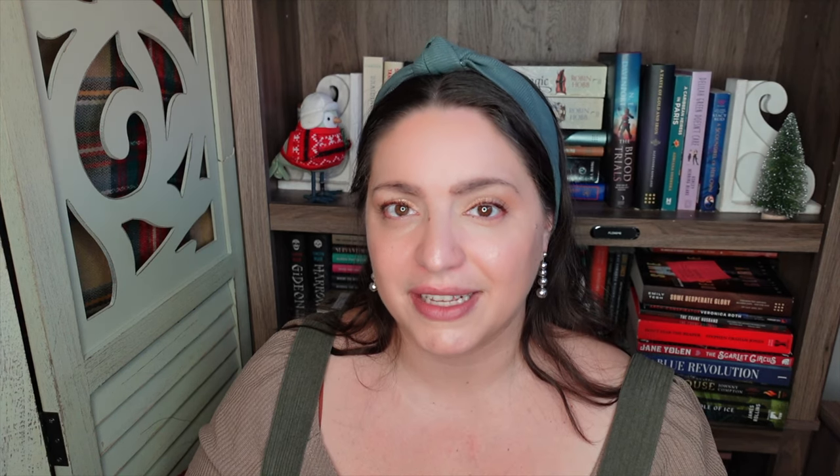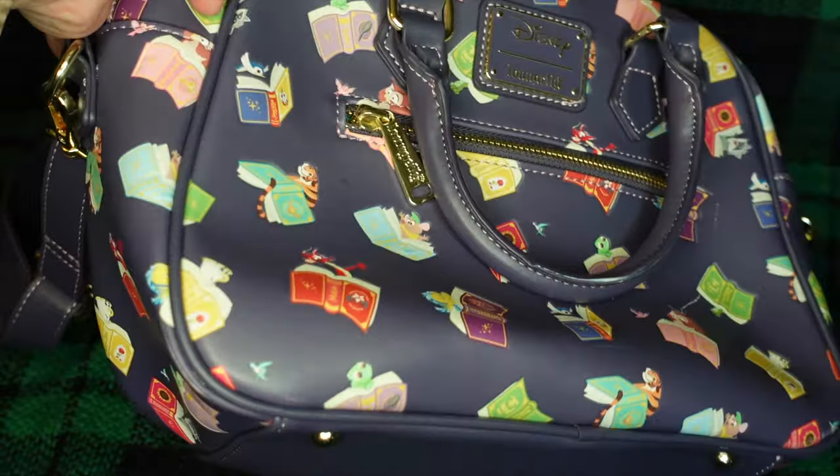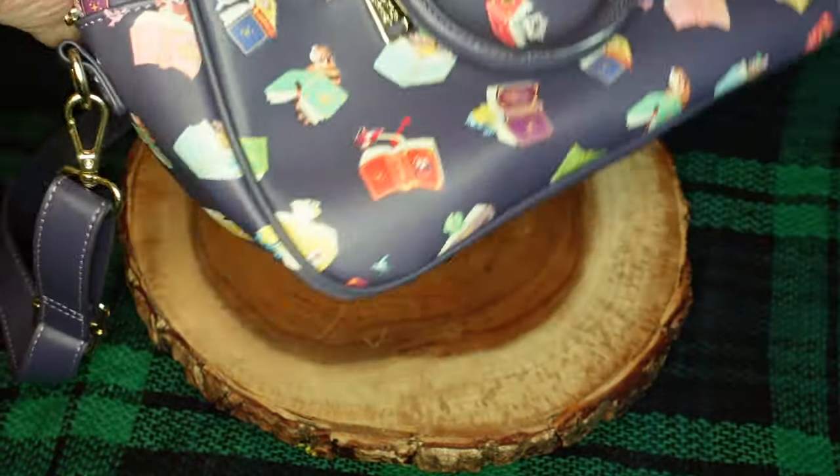Now we're going to get into some crossover things — items that would make great gifts for teenagers but also for the nerdy grown-ups in your life. One of my favorite brands for nerdy fashion accessories is Loungefly. They do officially licensed items with Disney, Star Wars, Marvel, and many different franchises. I'll show you two of the favorite bags in my personal collection. I have added some of the most fun and bookish bags to my Amazon storefront — wallets, mini backpacks, and shoulder bags. They are really nice high quality bags, a little on the pricey side, but I think it's worth it.